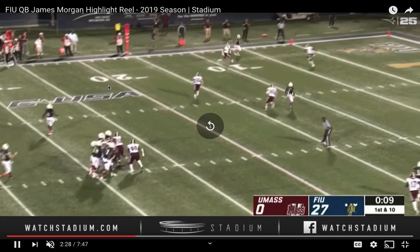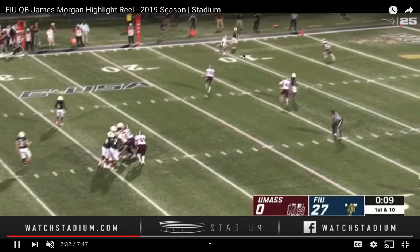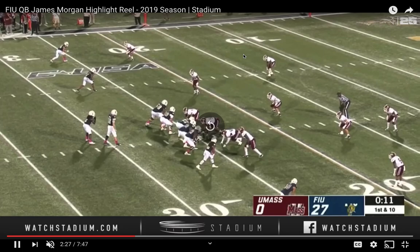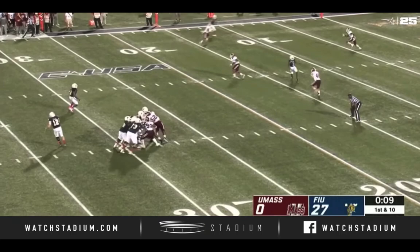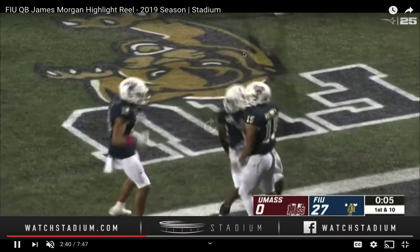Watch this throw — they're going to sag in the cover two. This is a hole shot, with the safety there and the corner looking back. He's going to put it right in the hole. Even a little bit late on the hole shot, but still has enough velocity to get it there. Let's watch the feet of James Morgan. It's good, it could even be cleaner — a little toesy. Get the feet in the ground. A little bit of happy feet, but pretty decent overall.